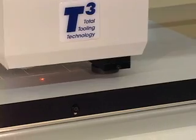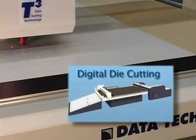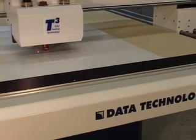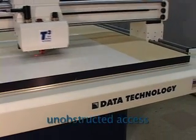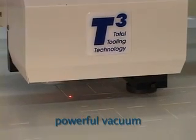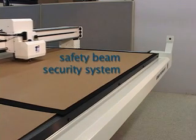As an option, the M3000 series comes with an automatic feeding and unloading system for digital die cutting and short-run production work. The M3000 carries a host of other unique features, such as unobstructed table access, a laser pointer, a powerful vacuum hold down, low noise operation, and a unique built-in safety beam security system.